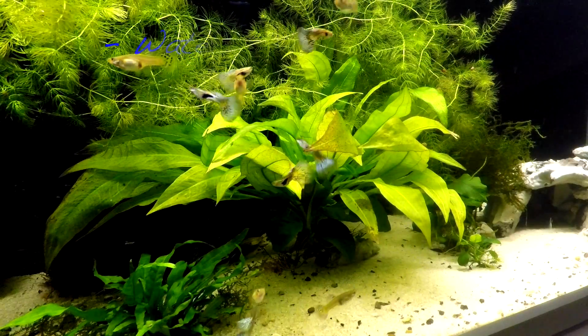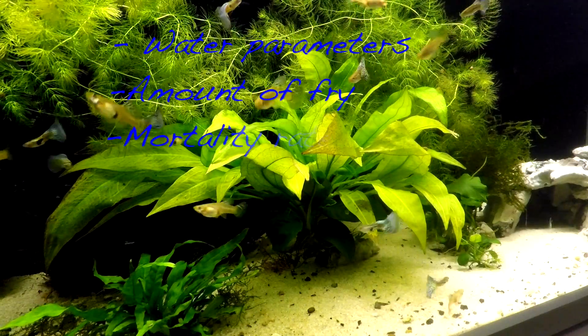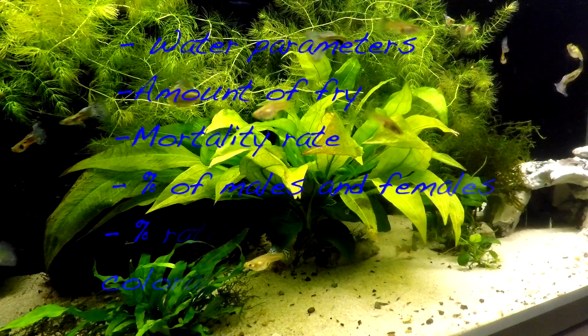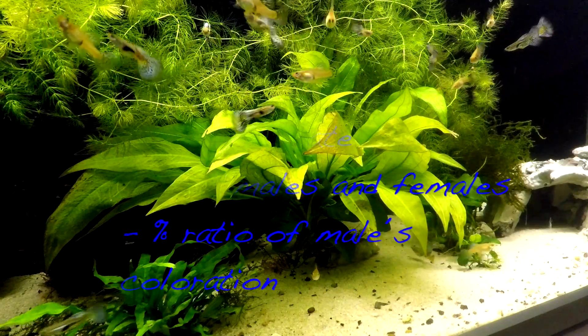Today I'll cover the water parameters these fish were kept in, the amount of fry I've collected, mortality rate, total adults raised, male to female percentage ratio of adults, and the most important statistic — the percentage ratio of bluegrass, redgrass, and Asian Blau males appearing in the drops.